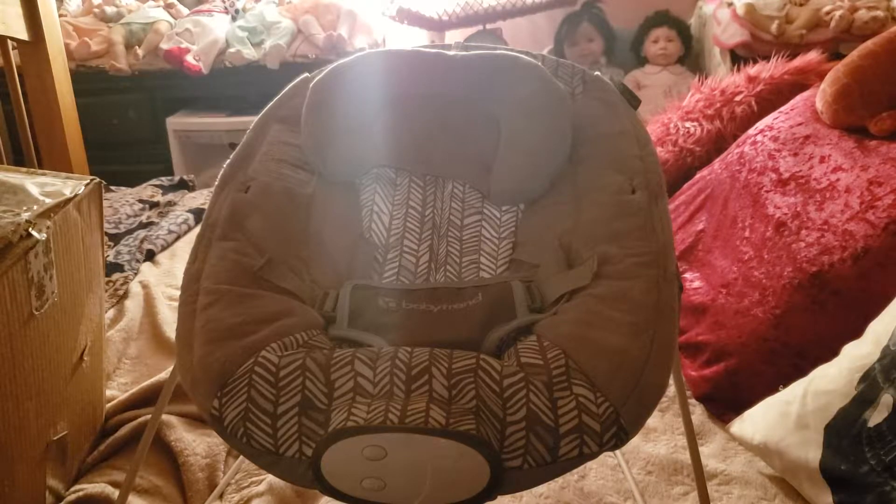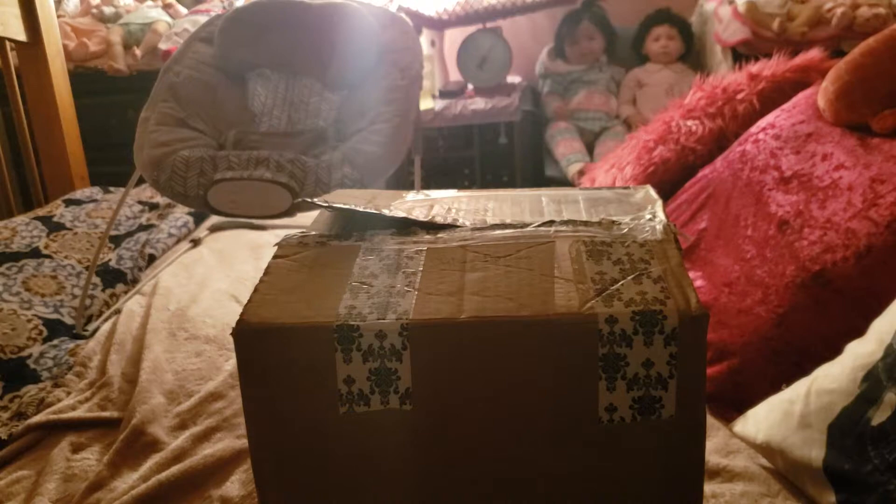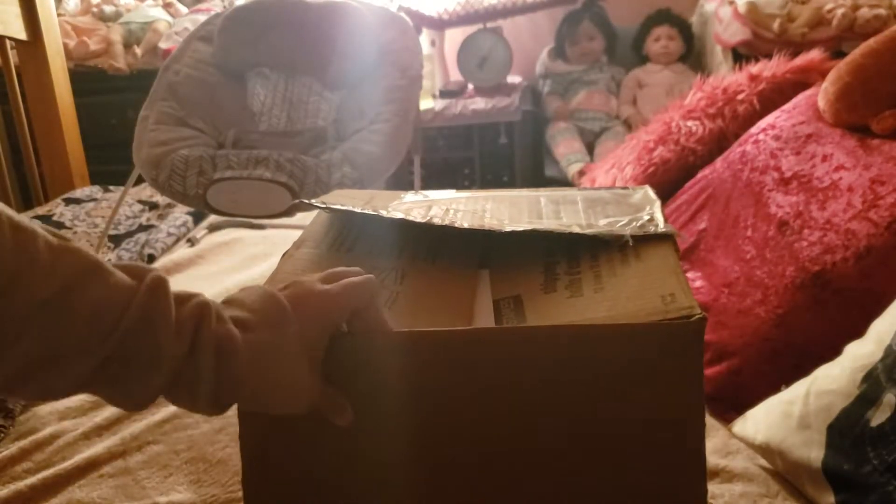Hi guys, Chelsea here with Reborns Art Box. I'm so excited — we have a box opening today. I didn't do anything to the box besides take the shipping label off because I didn't want to reveal my address. Other than that, we have two babies joining the nursery. They are from Shailen Maxwell of Reborn Sweet. I custom ordered these guys and I'm super duper excited from what I saw of them online. They are gorgeous, and without further ado, I think it's time to get started.